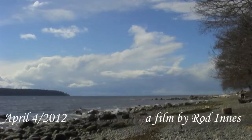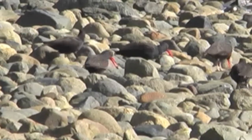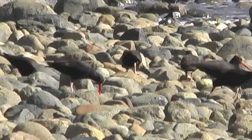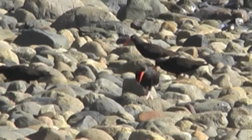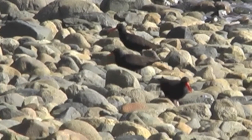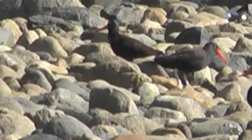This is at Gibsons Beach where I filmed the Black Oystercatchers. They are a fairly big ocean shore bird, black with a long thick red bill. They have light off-white legs with chicken-like feet, and a light eye with a red ring around it.